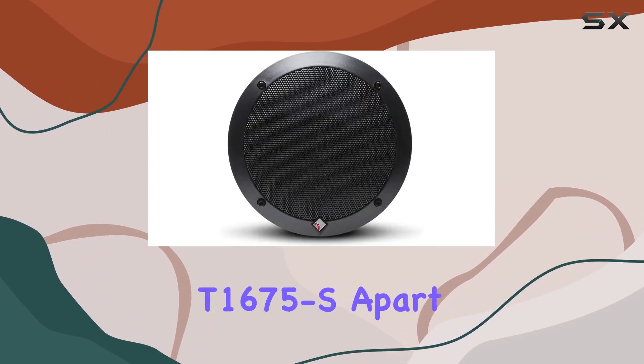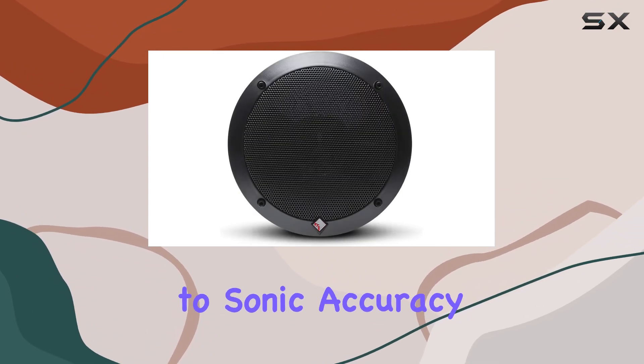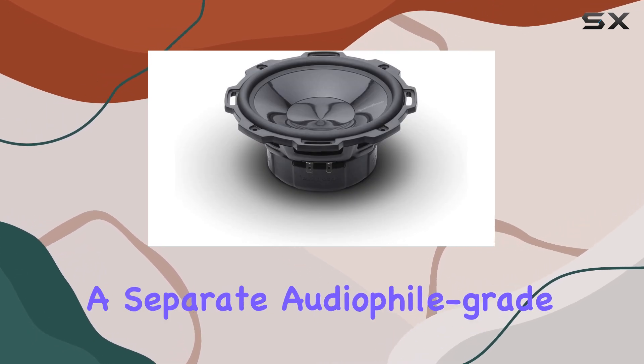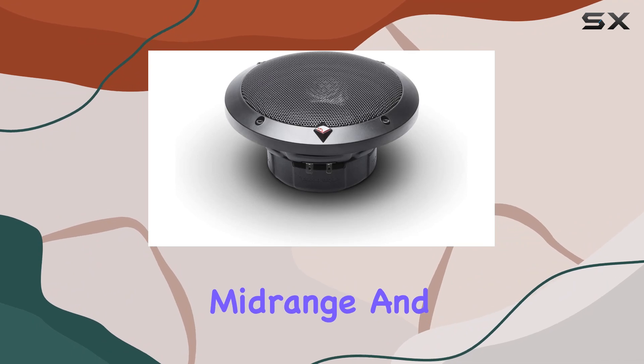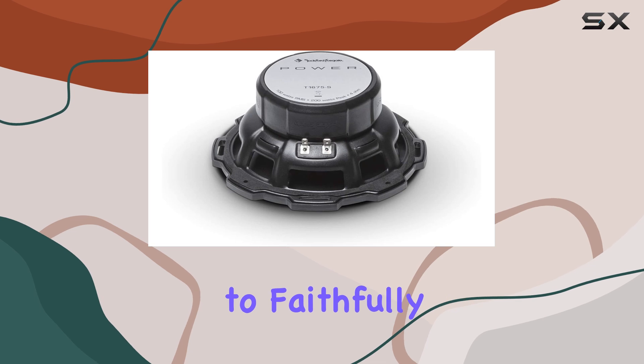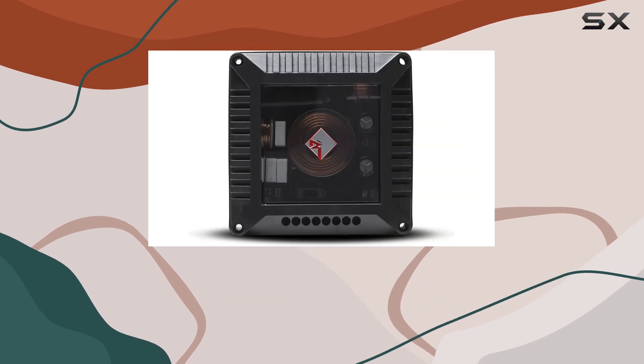What sets the T1675S apart is its commitment to sonic accuracy and transparency. By employing a separate audiophile-grade tweeter, a distinct mid-range, and dedicated two-way crossovers, each component of this system works harmoniously to faithfully reproduce music with stunning detail.